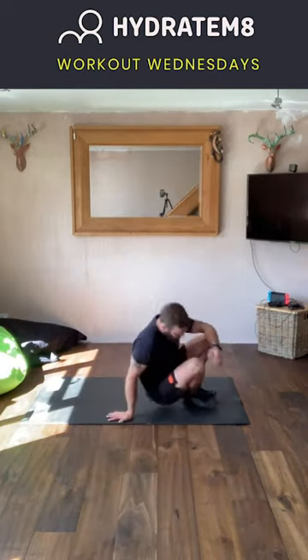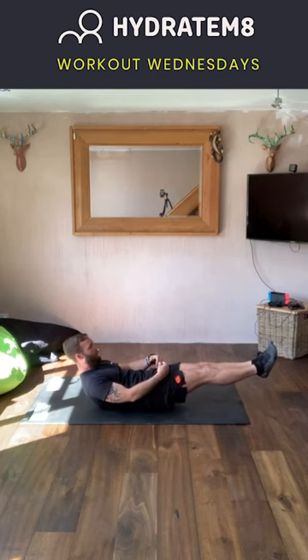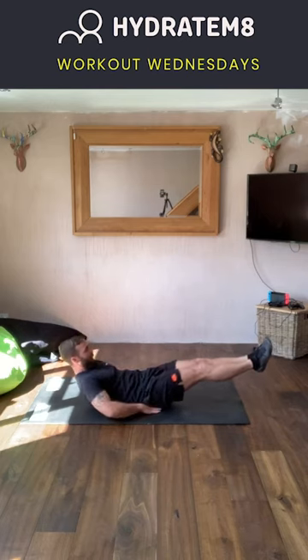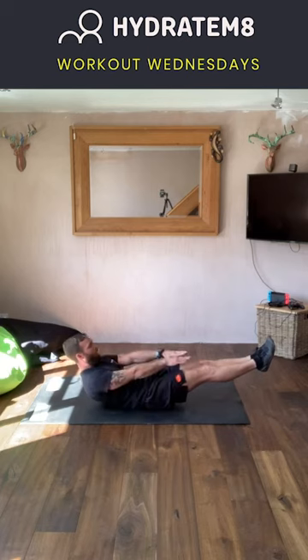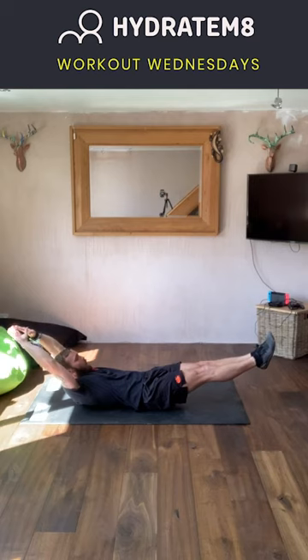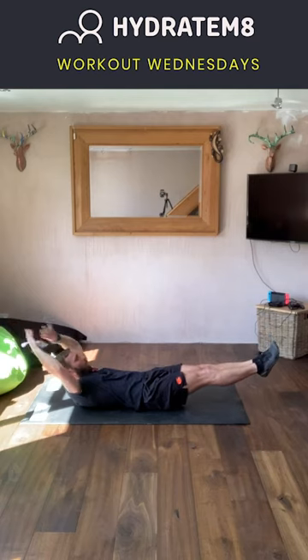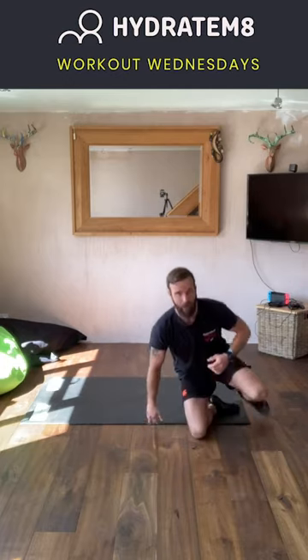Exercise number six is a nice isometric hold called the dish hold. Get down to the floor, raise the feet six inches off the floor and bring the shoulders off the floor as well. To make it easier, we can have the hands underneath the bum. For the majority of us, let's roll up — we can either go hands at the sides or make it a little bit harder with hands above the head to create a nice dish position. Big squeeze of the core, ensuring we take nice deep breaths whilst holding that hold. That is exercise number six — the last one for the core exercises — the dish hold.